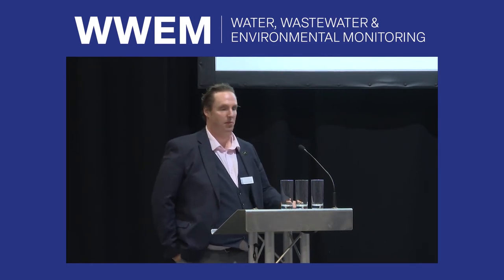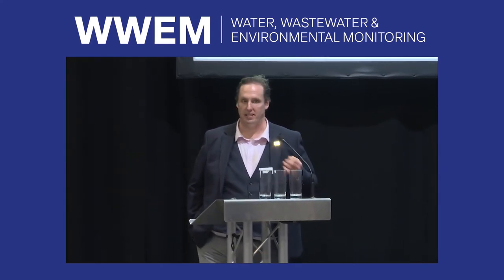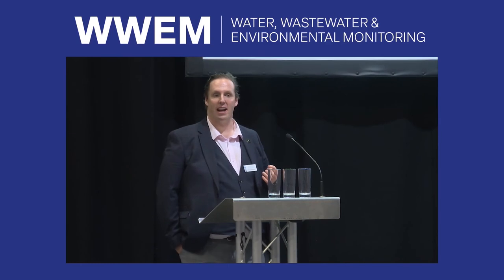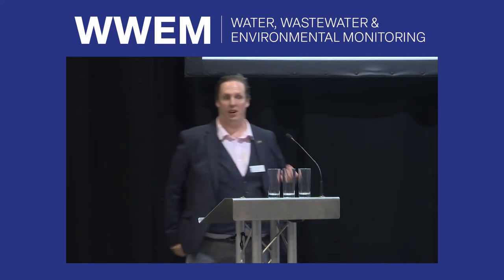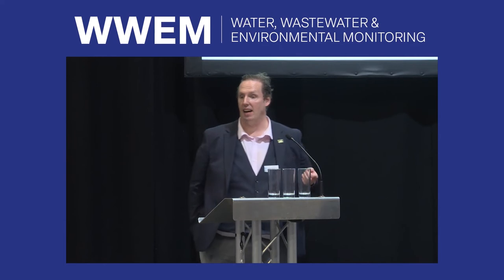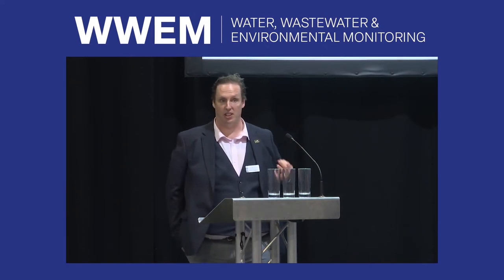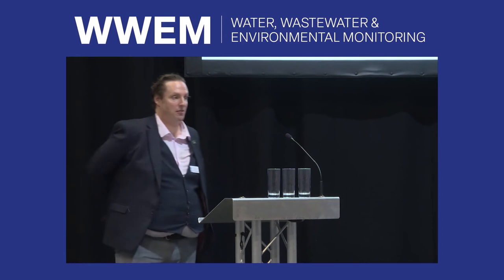The next presenter is Jim Corris, an MCerts inspector. This morning we heard from regulators and water companies, but we missed the MCerts inspectors' perspective. There is a real shortage of MCerts inspectors, and as we heard this morning, the programme is only going to get bigger, so it will be interesting to see how we manage that in the future.